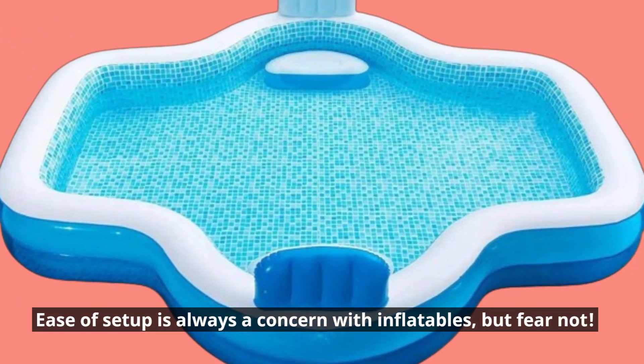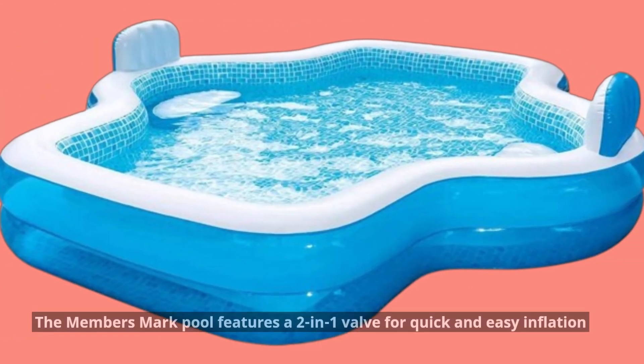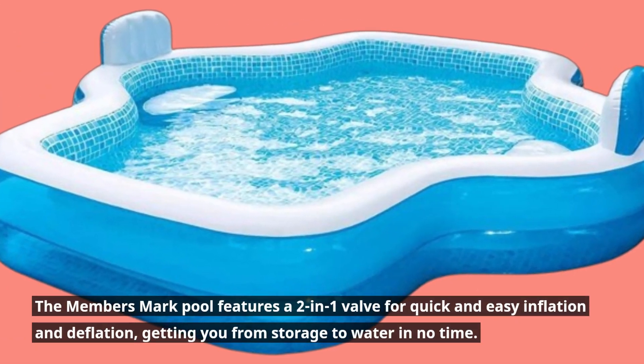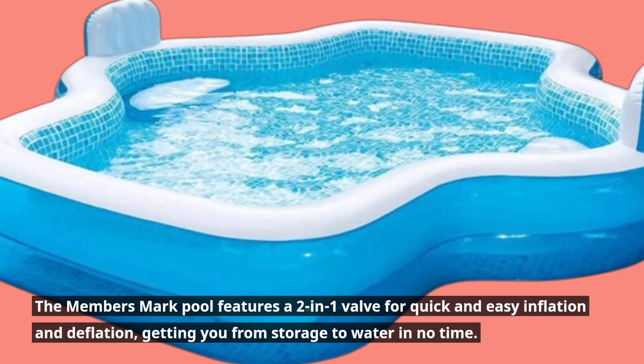Ease of setup is always a concern with inflatables, but fear not. The Members Mark Pool features a 2-in-1 valve for quick and easy inflation and deflation, getting you from storage to water in no time.